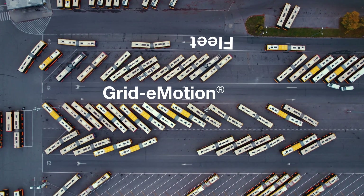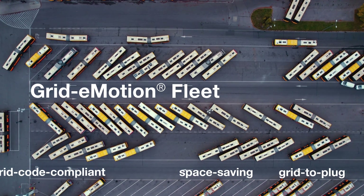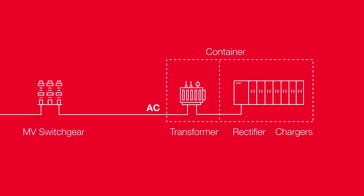Grid eMotion Fleet offers a complete space-saving electrical connection and plug charging solution that can be installed in new and existing bus depots. Grid eMotion includes a robust and compact grid connection and charging points.